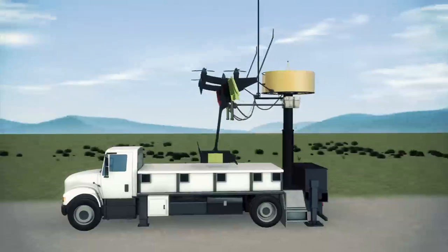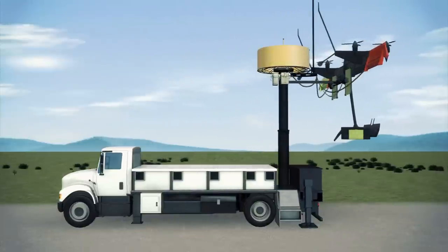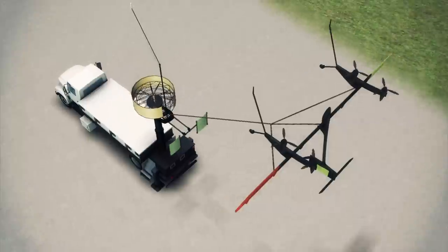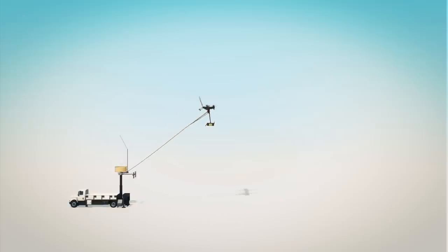Makani is trying to improve energy generation problems with self-piloting wind turbines tethered to a base station. The wing flies in vertical circles like a kite between 800 and 2,000 feet above ground, where the wind is relatively strong and consistent.